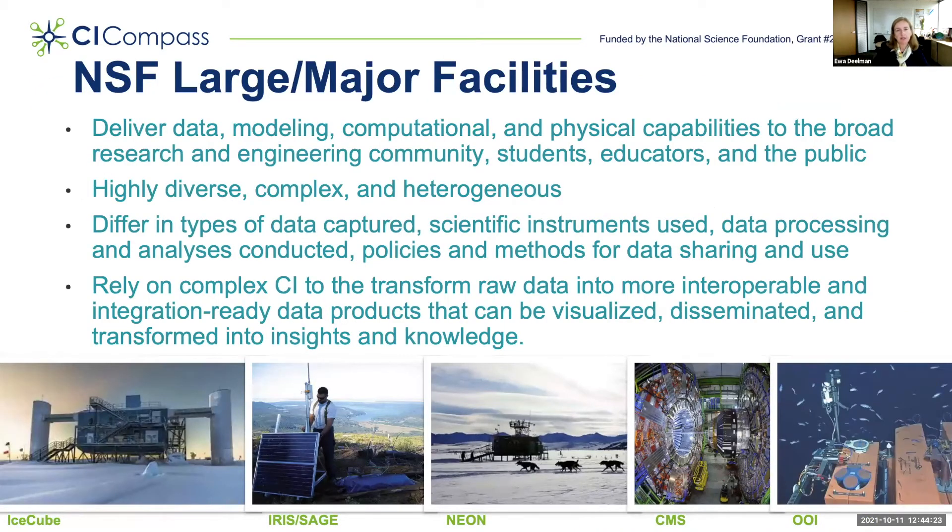NSF large facilities, also known as major facilities, provide data, modeling, computational, and physical capabilities to the broader research and engineering community, students, educators, and the public. They are highly diverse, complex, and heterogeneous.